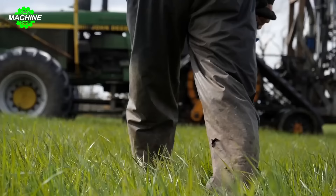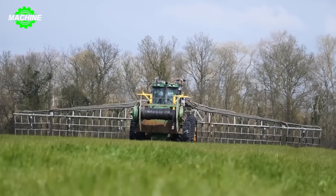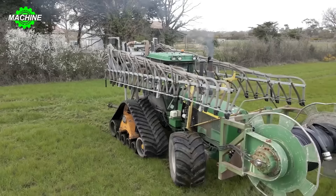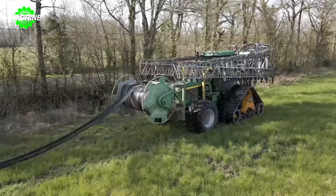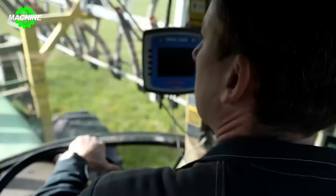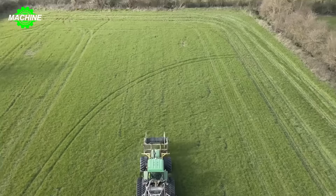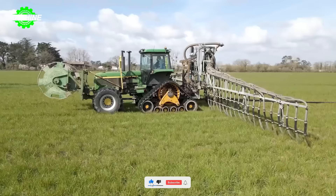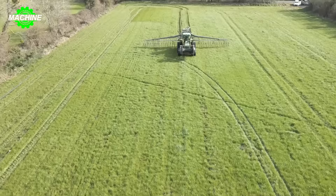Growing grass in dairy farms is crucial for providing feed for the cattle. Machines like the John Deere 4755 are indispensable — the machine is ready to automatically spread manure across large grass fields. The combination of advanced technology and the power of the John Deere 4755 optimizes the grass growing process and farm work, enhancing productivity and efficiency in agriculture while reducing labor and costs.